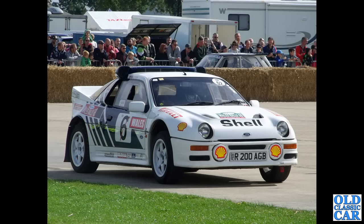And here we have the RS200 — this was Ford's answer to the Group B rally regulations back in the 1980s.